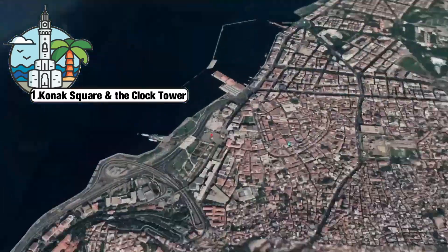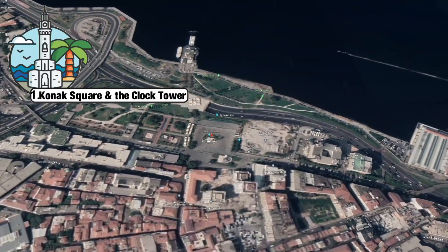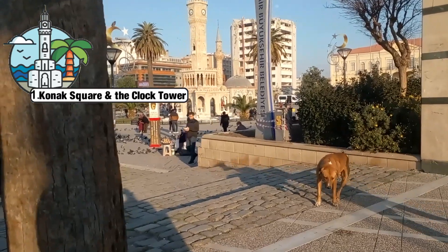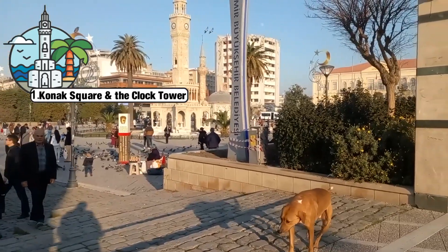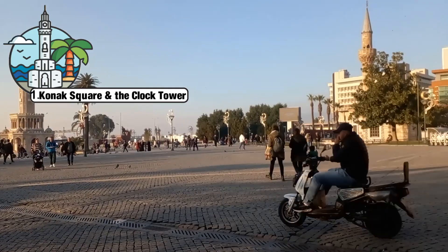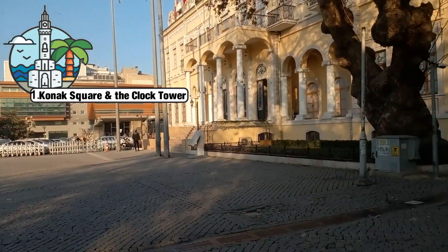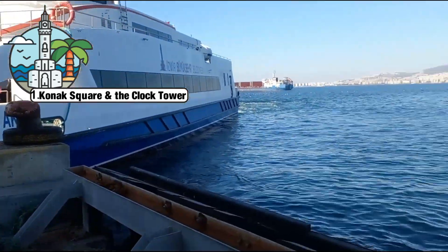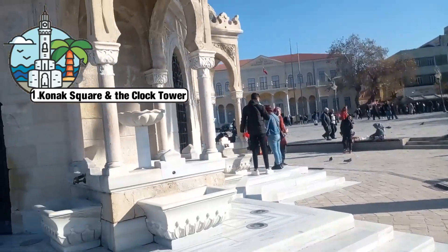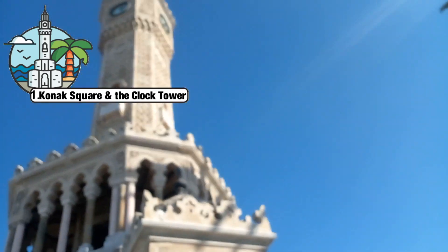The first stop in Izmir should be Konak Square, located in the downtown area. Here you will find a beautiful clock tower, a symbol of the city. This is also an entryway to the old bazaar with connections to buses, a trainway system, and the Uberan ferries. Konak Square is also a popular rest stop and great for people watching.